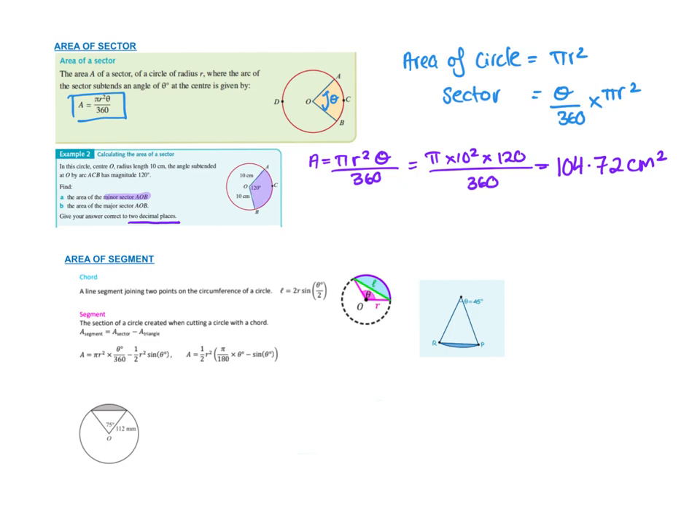When they ask for the major sector, they're talking about the big piece. You need to work out how many degrees that is — if the little one is 120°, then this one must be 240° because 360 minus 120 equals 240. Finding the area of the major sector: pi times the radius squared times 240 over 360, to one decimal place gives 209.4 centimetres squared.